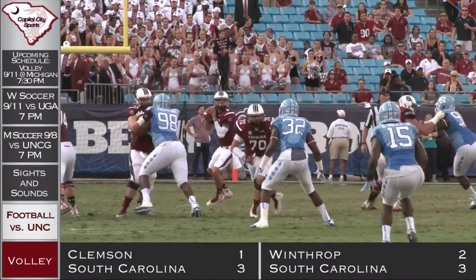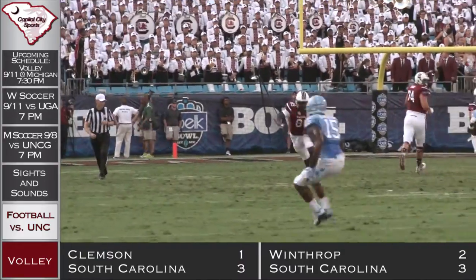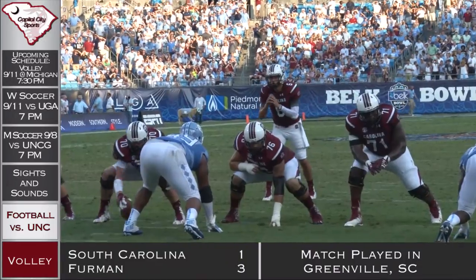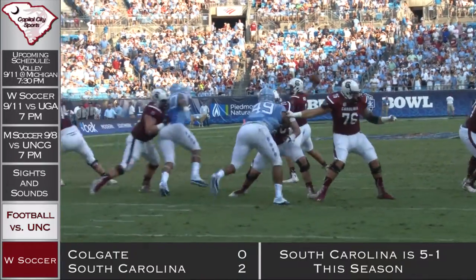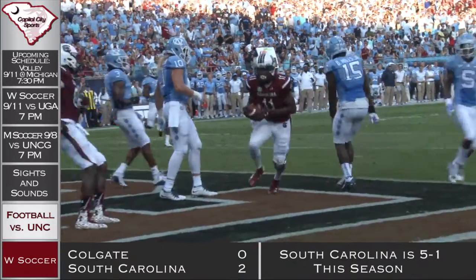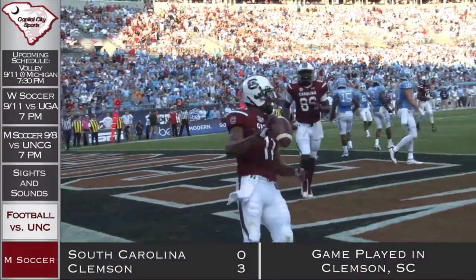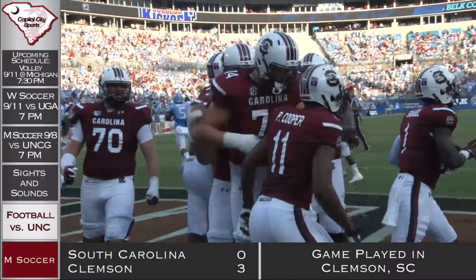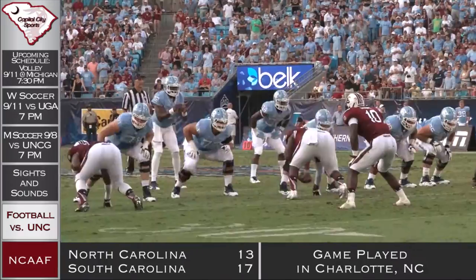Then Marquise Williams' counterpart, Connor Mitch, is going to hit Jarrell Adams off to the side, and then he's going to get tackled with his helmet — not recommended, that's how you break your neck. And there he is, Pharaoh Cooper, for his first touchdown of the year. That ties the game all up at 7.